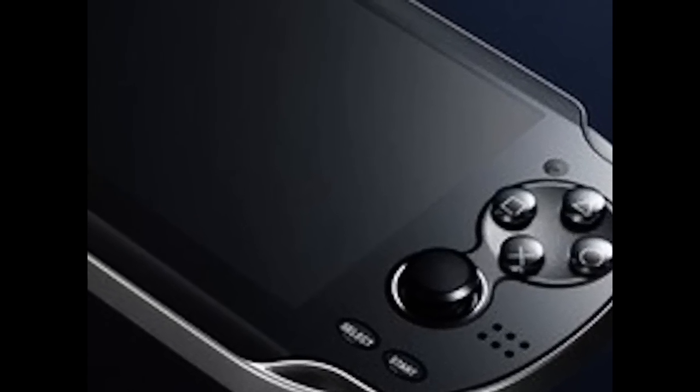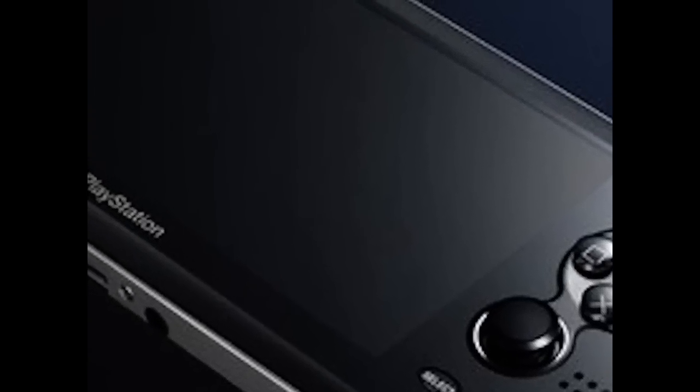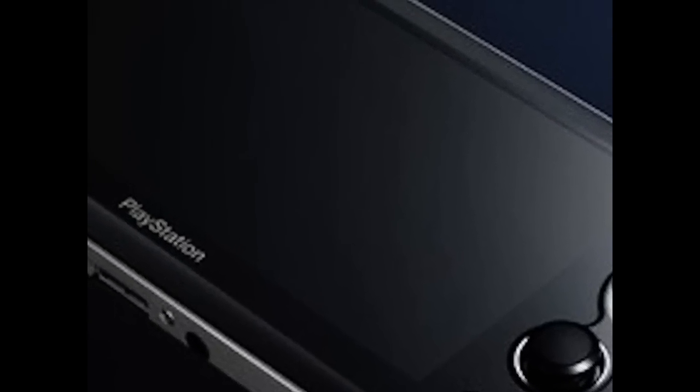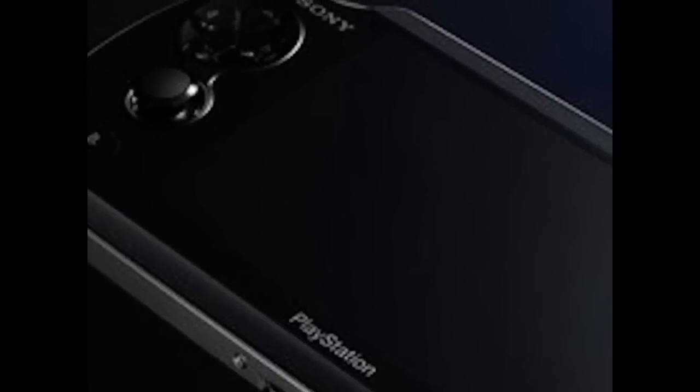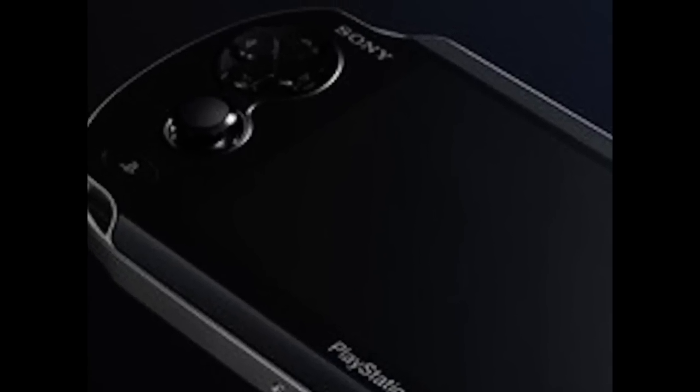It promises to offer the best mobile service for serious gamers, putting PS3 quality in your pocket. You'll be able to load games from new data cards with built-in social gaming, and download via Wi-Fi and 3G via your existing PSP account. You'll also be able to access PlayStation Suite, which is a new feature.